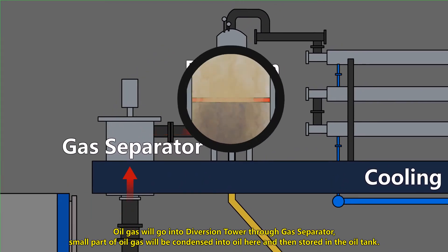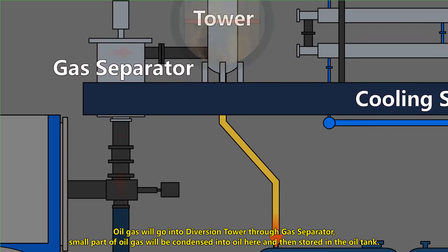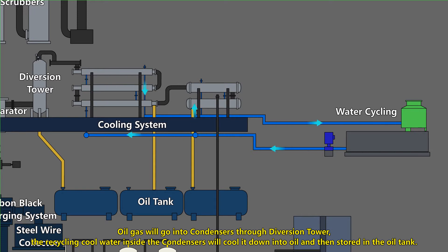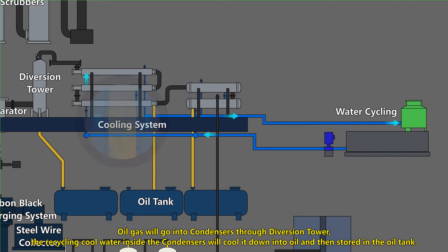Oil gas will go into the diversion tower through a gas separator. A small part of the oil gas will be condensed into oil here, then stored in the oil tank. The remaining oil gas will go into condensers through the diversion tower, where recycled cooling water cools it down into oil, which is then stored in the oil tank.